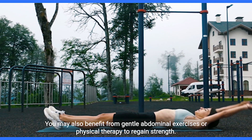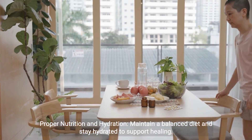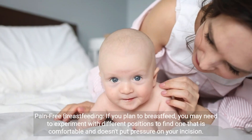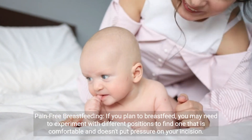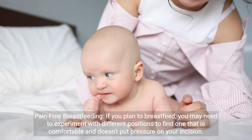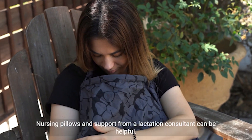You may also benefit from gentle abdominal exercises or physical therapy to regain strength. Proper nutrition and hydration: maintain a balanced diet and stay hydrated to support healing. Adequate nutrition is especially crucial if you are breastfeeding. If you plan to breastfeed, you may need to experiment with different positions to find one that is comfortable and doesn't put pressure on your incision.